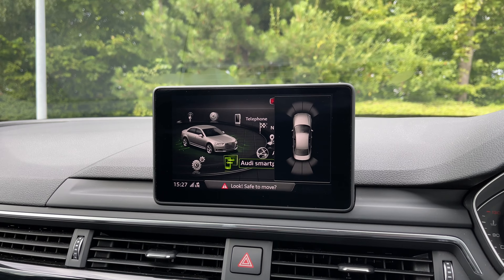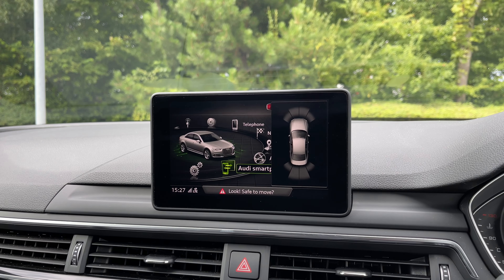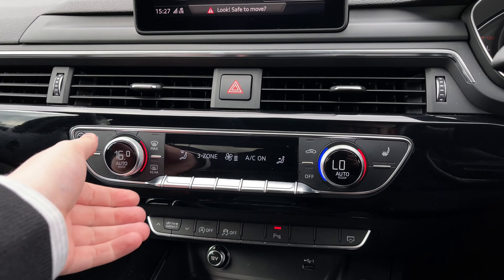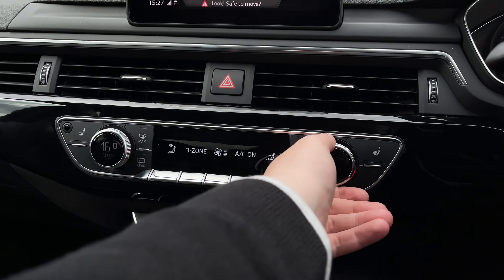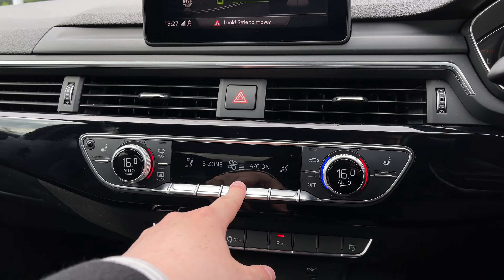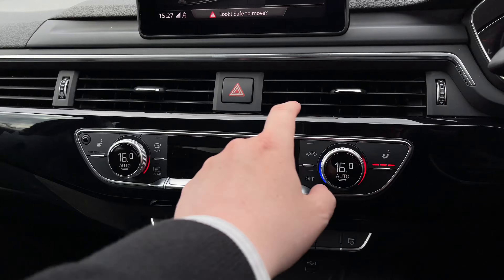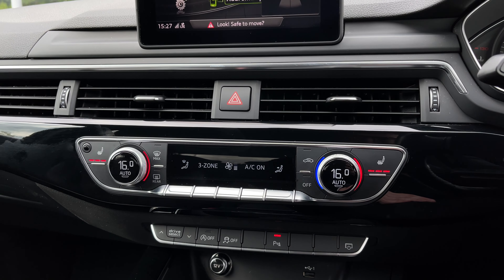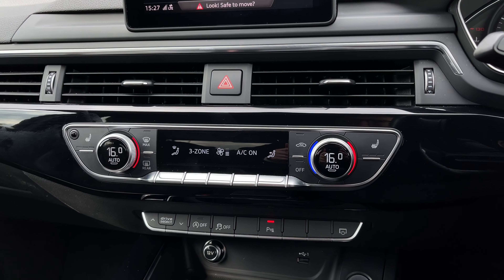The car also features front and rear parking sensors, making parking and reversing much easier. Below we have the three-zone climate control system, with dials on either side to change the in-car temperature and buttons in the centre to adjust fan intensity, air conditioning settings, and fan direction. To either side are the button controls for the two front heated seats, which come with three different heat intensity levels, great for keeping you warm during colder winter months.